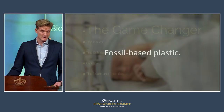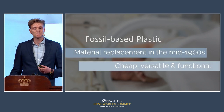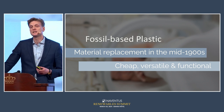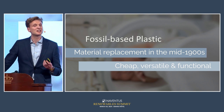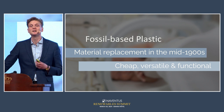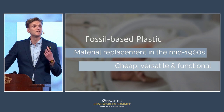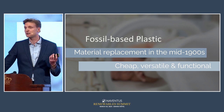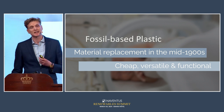It is fossil-based plastics. The reason I call it the game-changer is that when fossil-based plastics entered the scene around the middle of the last century, it changed everything. It did this because it's a cheap material, a versatile material, and a highly functional material. You see plastics everywhere in society, and it's the basis of some of the most important industries we depend on today.